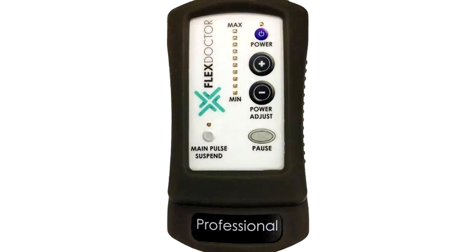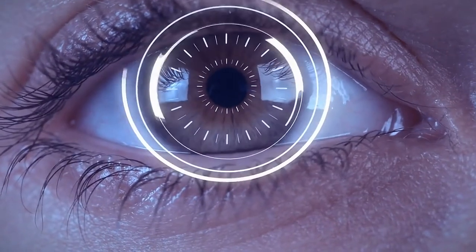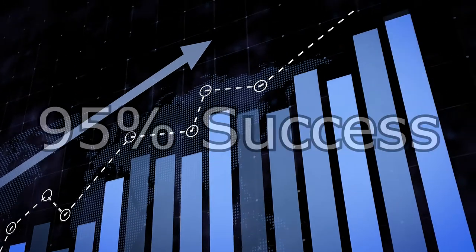We designed, engineered, and patented a device called the Flex Doctor. The Flex Doctor incorporates groundbreaking technology which has been used by over 500,000 people worldwide, with better than a 95% success rate at stopping pain instantly.